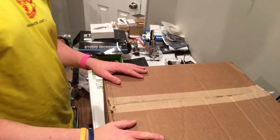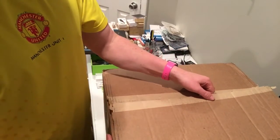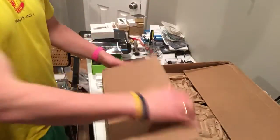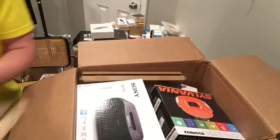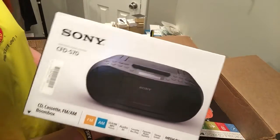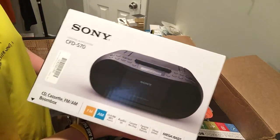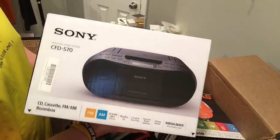Hey everyone, another installment of box openings. Just got this today, we have two coming. I forget what this one was but let's check it out. I need more of this — oh, another one of these. I have this listed for $35, everything works — cassette player, CD player. I also have it cross-posted on Facebook groups.